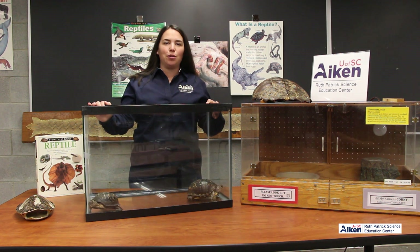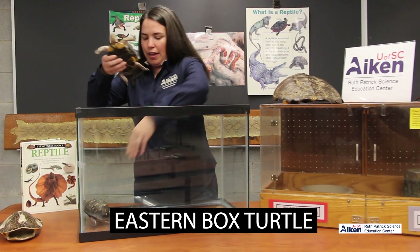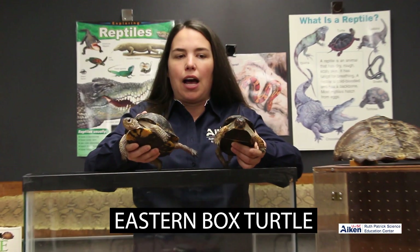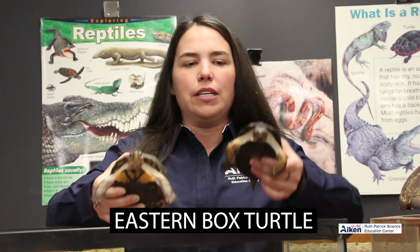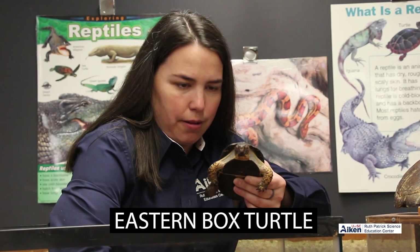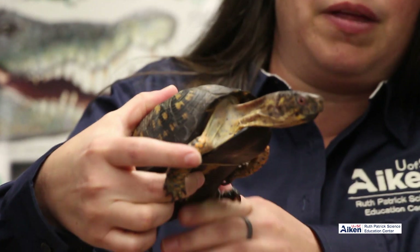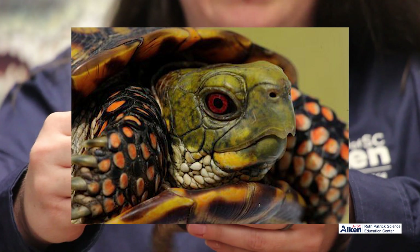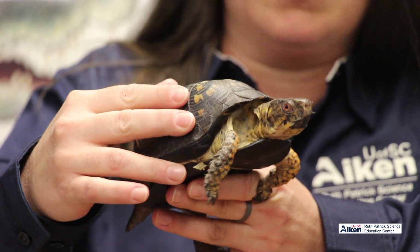First we're going to introduce you to the eastern box turtle. We have a male and a female box turtle so we can compare their sizes and some other characteristics. This smaller one is our male box turtle — this is Romeo. You can tell his eyes are a bright orange or red color. He has bright orange scales covering his legs, and he's a little bit smaller than the female box turtle.